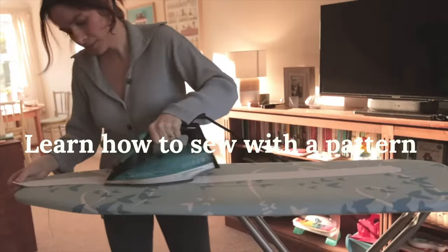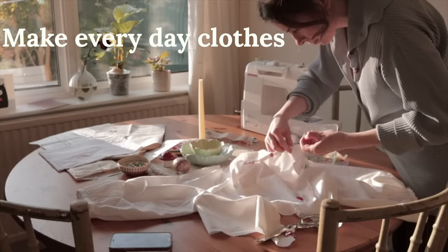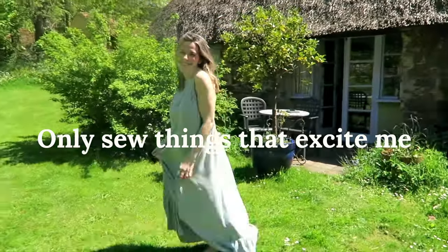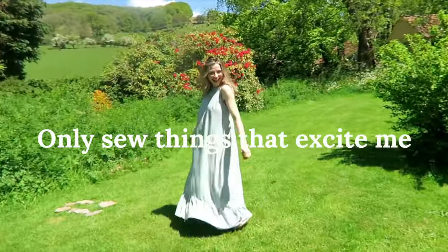The next thing you're going to need to think about is your priorities when it comes to sewing. Here were my priorities when I first started: learn how to sew with a pattern, make everyday clothes for myself, and only sew things that absolutely excite me. Your priorities will become guides in your decision making and sewing.